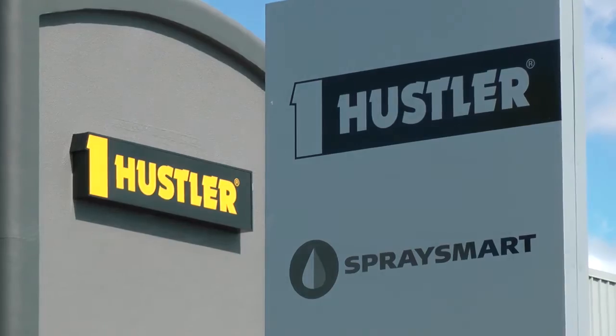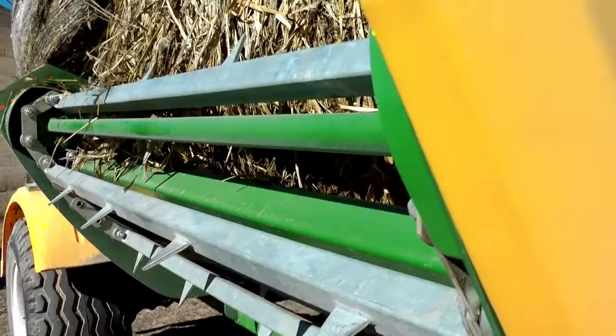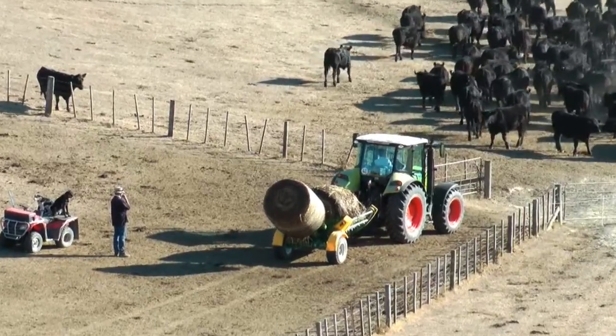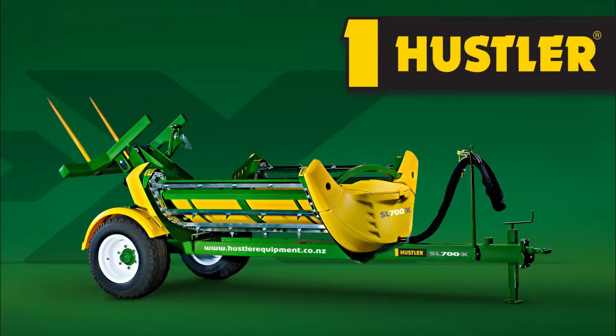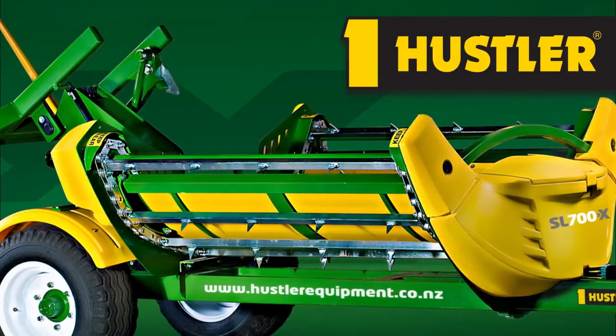Hustler has been building strong, reliable farm equipment for more than 50 years. Their innovation, combined with customer feedback, research and development, has led them to become the market leaders in bale feeding equipment. Hustler developed the SL700X Bale Feeder with cutting edge technology for efficiency and reliability.